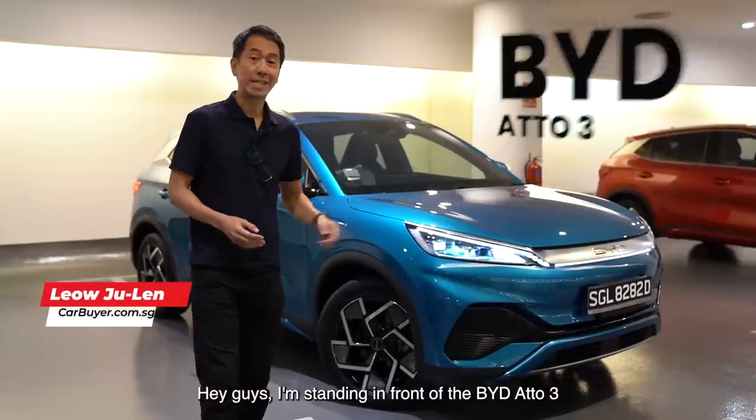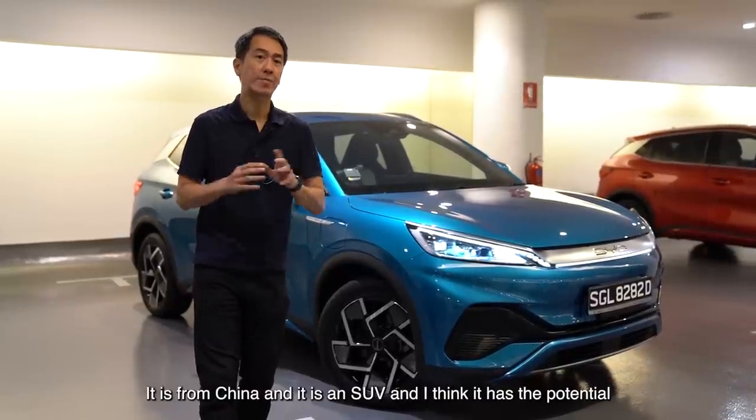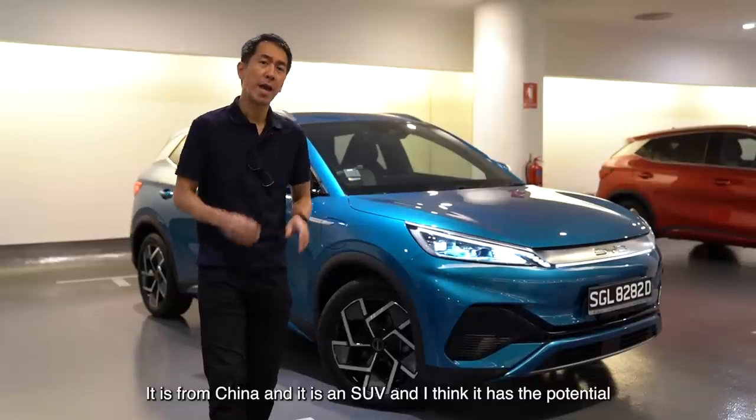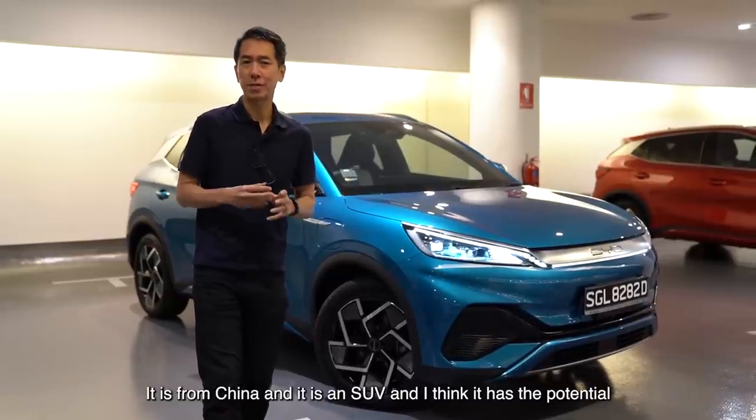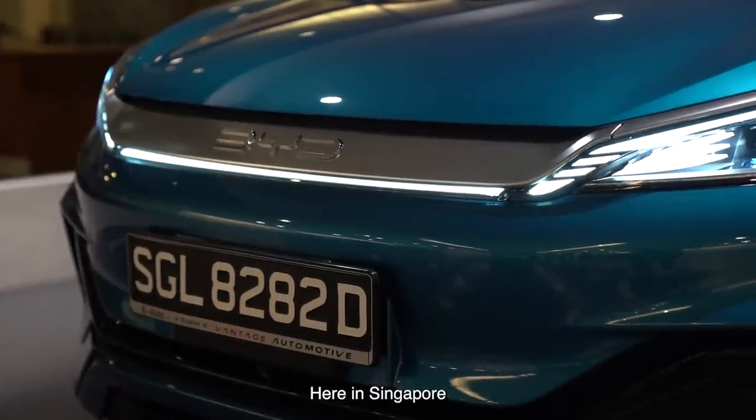Hey guys, I'm standing in front of the BYD 803, which is the newest electric car to hit Singapore. It is from China, and it is an SUV, and I think it has the potential to make a huge impact on the future of motoring here in Singapore.